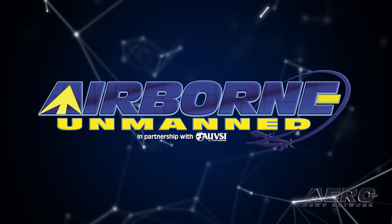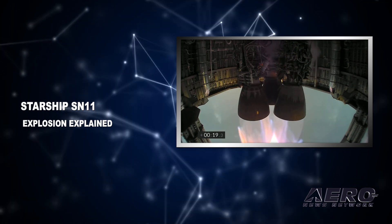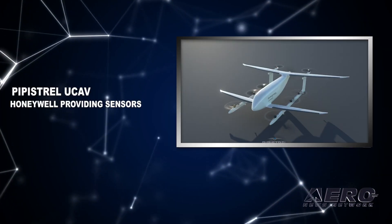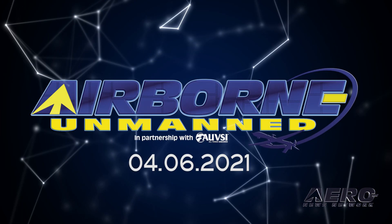Coming up on today's episode of Airborne Unmanned: SpaceX Starship SN11 blow up explained, also Lilium ramps up business profile, and Pipistrel UCAV will utilize Honeywell to provide NAV sensors.